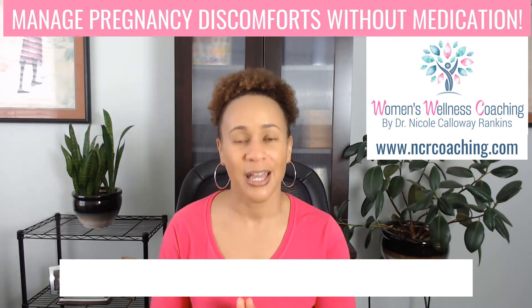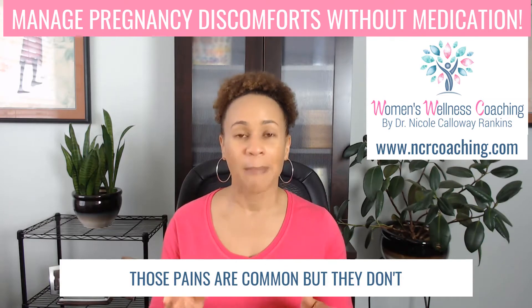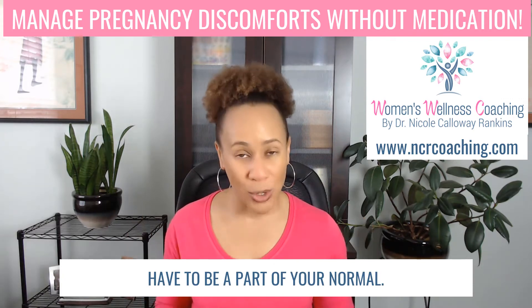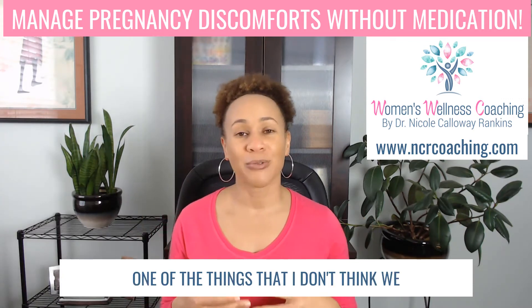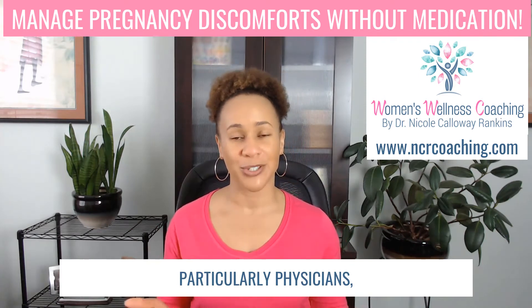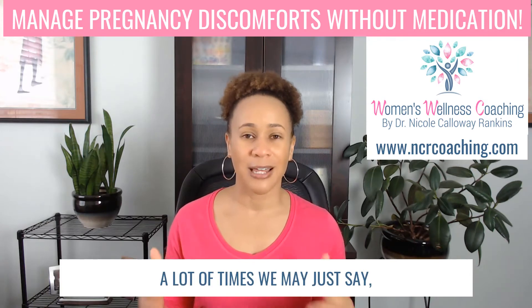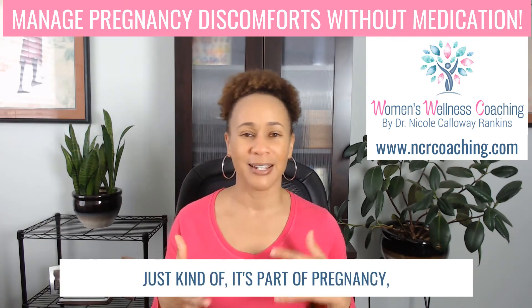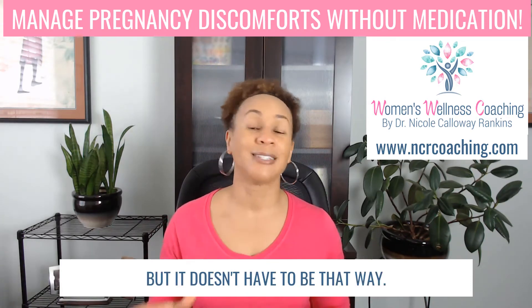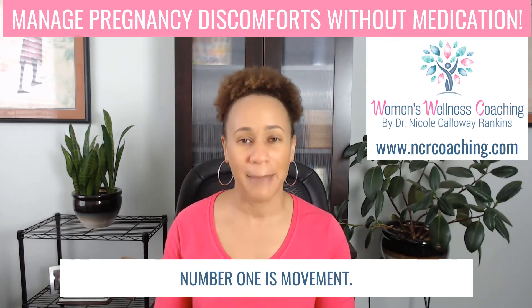Those pains are common, but they don't have to be a part of your normal. One of the things that I don't think we do very well within OB-GYN, particularly physicians, is helping women with ways to deal with that discomfort. A lot of times we may just say it's part of pregnancy, but it doesn't have to be that way. So here are some things that you can do to relieve that pesky back pain.